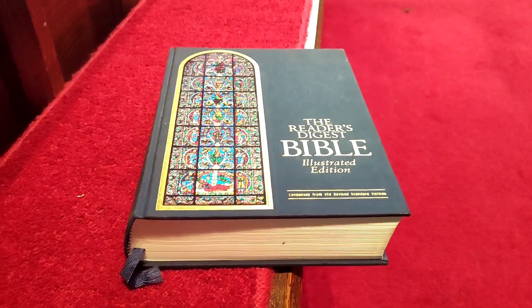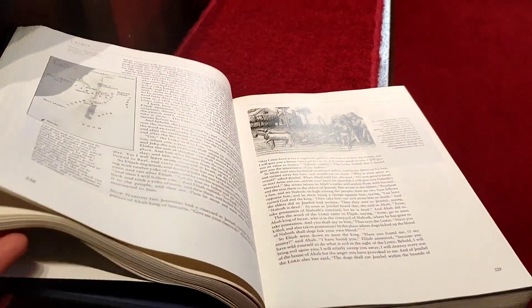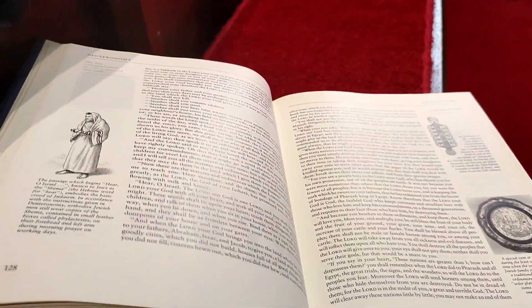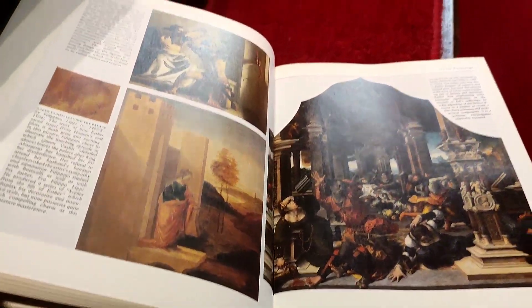Before starting our hike we came into this church in Langcliffe called Saint John the Evangelist. At the entrance there were all those books that you could take for free, and I picked a very interesting Bible — which is not just the Bible but it's got all the history and cultural context and illustrations as well. It's called The Reader's Digest Bible, Illustrated Edition.